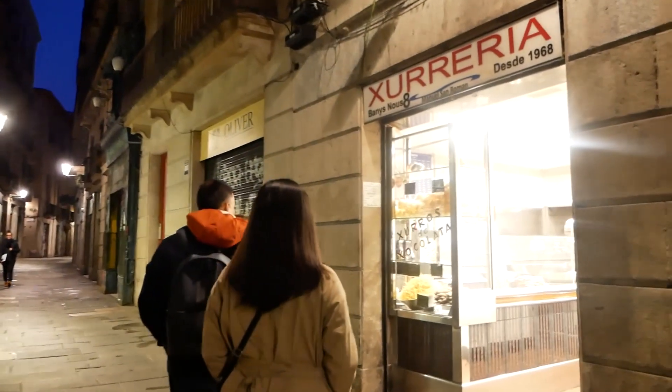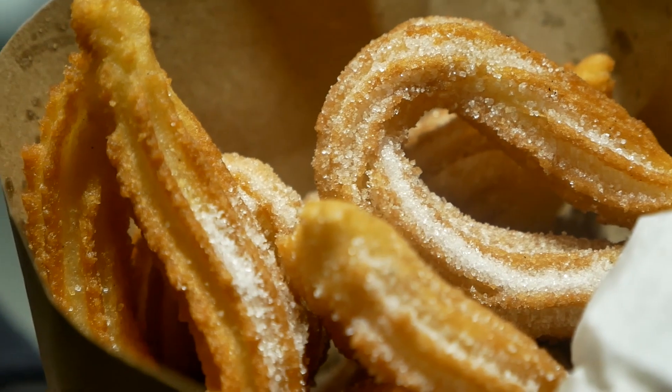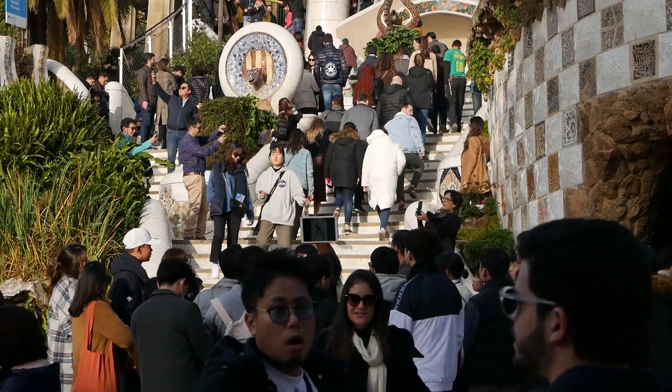What a fun-filled packed day it was. We started at Churreria de Manuel—if you start off your day with some churros and chocolate, you've already done your day right, and that was just amazing. We're definitely going to be back. Then we went to Park Güell, another Antoni Gaudi masterpiece—a very unique experience. It is packed full of tourists, but if you're in a city as beautiful as Barcelona, you can't really avoid that.